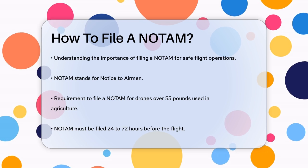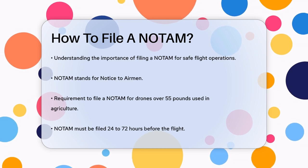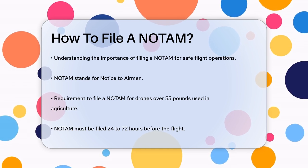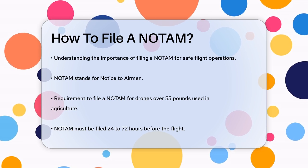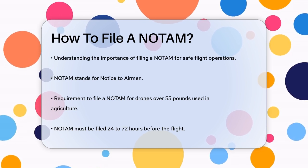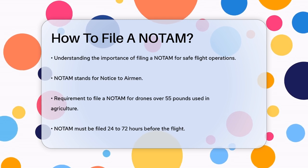For example, if you're using a drone that weighs 55 pounds or more for agricultural applications, you must file a NOTAM between 24 to 72 hours before your flight. To file a NOTAM, you can either call the FAA's Flight Service at 1-877-487-6867, or do it electronically.